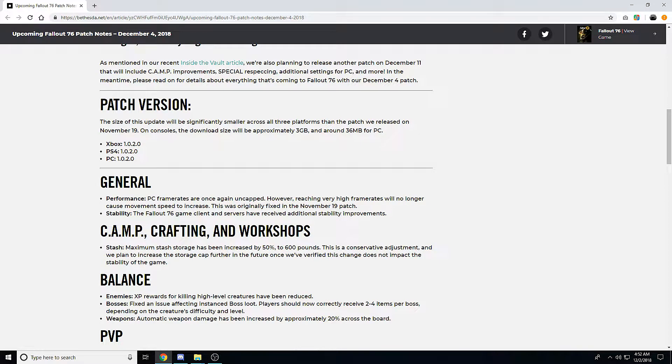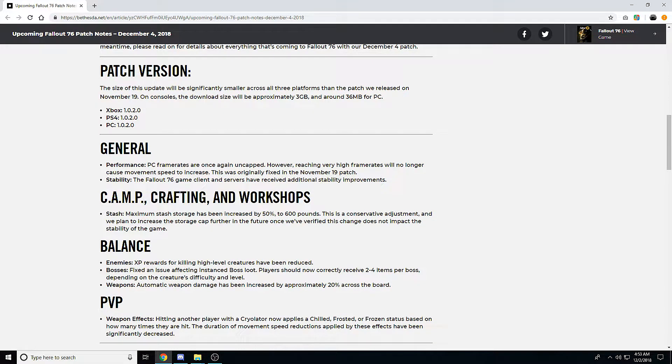So this is patch 1.02.0. For general performance, PC frame rates are once again uncapped, however reaching very high frame rates will no longer cause movement speed to increase. I'm not certain if this means fully uncapped or still capped at 144 frames. Honestly for the majority of PC players, a 144-frame cap isn't an issue, since even top consumer PCs struggle to hit that unless on lowest settings.